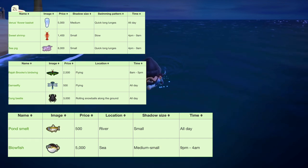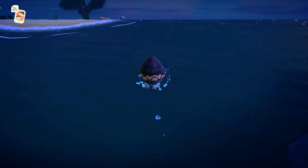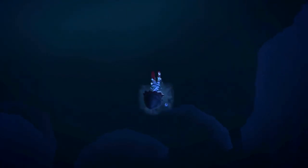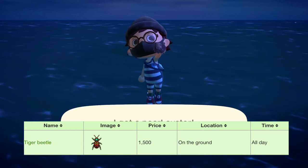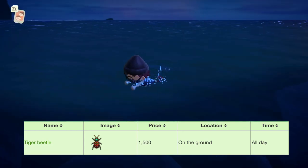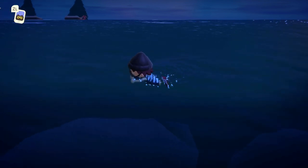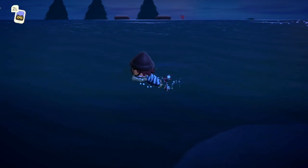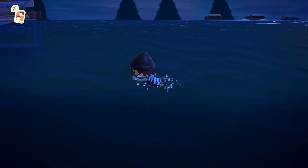Just like last month, there's yet again another drought for all the brand new bugs, fish, and sea creatures — there's no new fish or sea creatures, and there's only one new bug. The only bug that's new in the month of August for the Southern Hemisphere is the tiger beetle. This one sells for 1,500 bells at Nook's Cranny, and you can find it on the ground, kind of hopping around. It's available all day on your island. It's kind of annoying how there's not that many new bugs, fish, or sea creatures this month, and there weren't any at all last month. But next month there should be a lot of brand new bugs, fish, and sea creatures coming to the Southern Hemisphere.